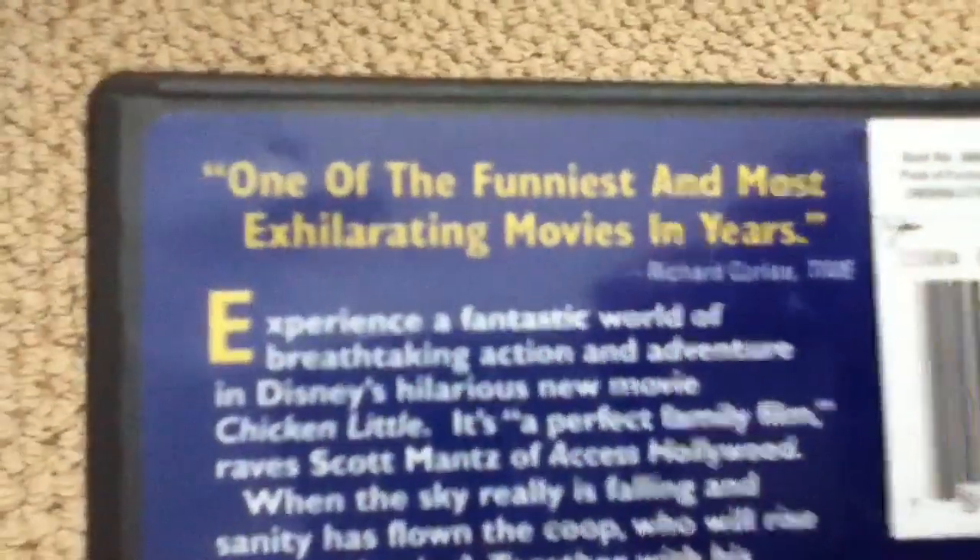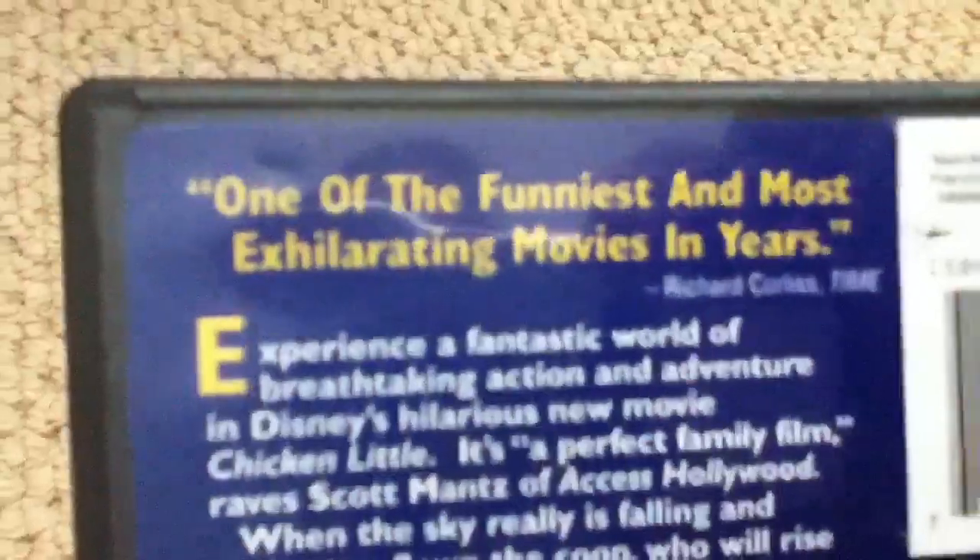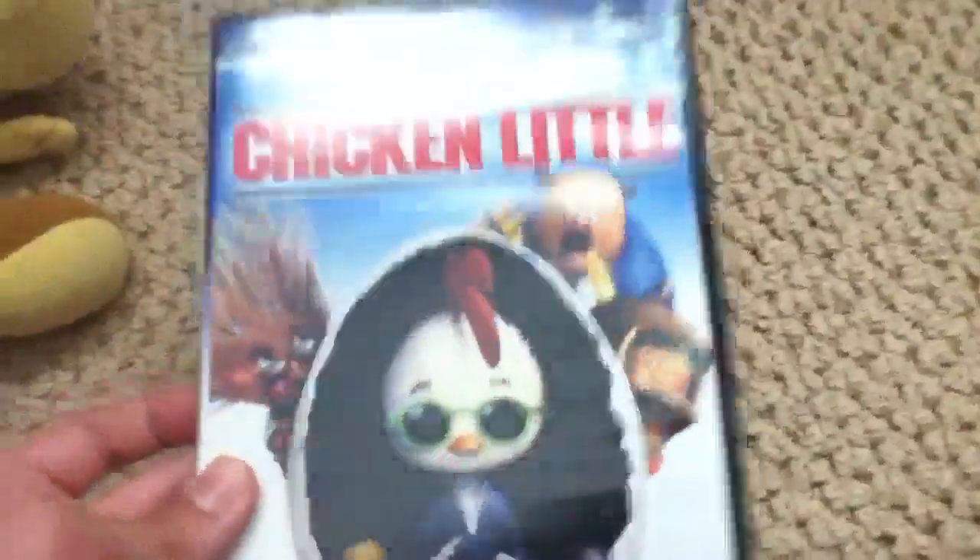Character profile of Chicken Little in the back. One of the funniest and most exhilarating movies of the year, says Richard Corliss of Time again. This is the first Disney DVD not to be THX certified. There's the disc — the holographic disc. There's the DVD guide.